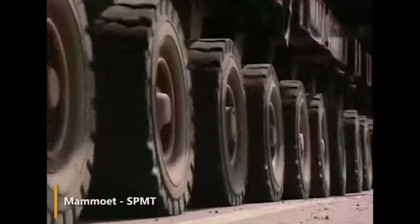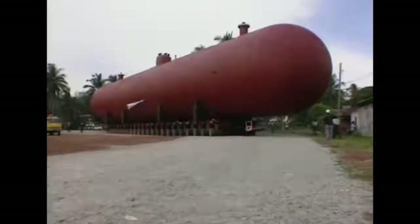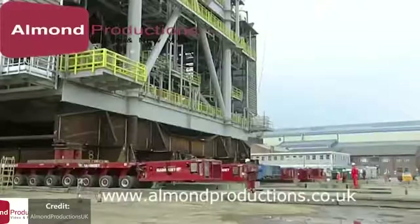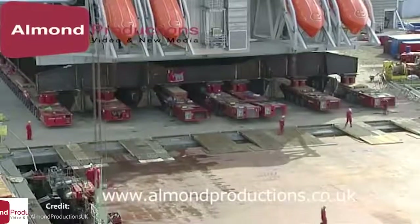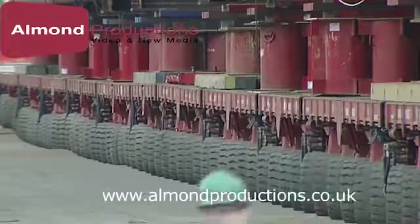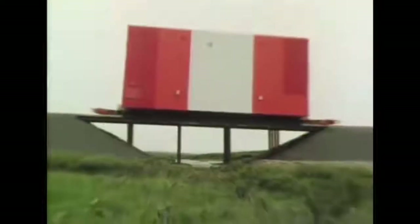Mammoet is a self-propelled modular conveyor, able to transport any construction of the most incredible dimensions — for example, a bridge, an oil platform, or ships. It is called modular because several such heavy-duty conveyors can be combined and work together as a single whole. Interestingly, these machines are controlled with just an electronic control panel.